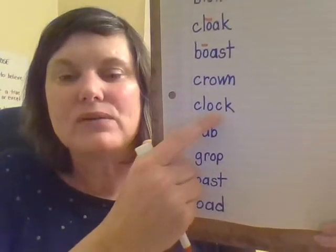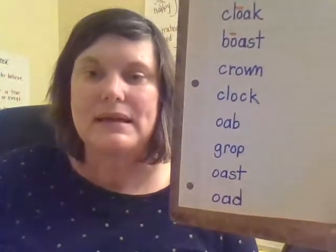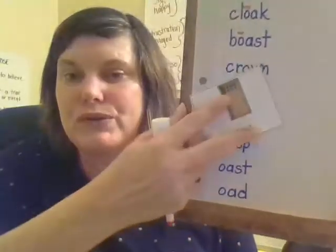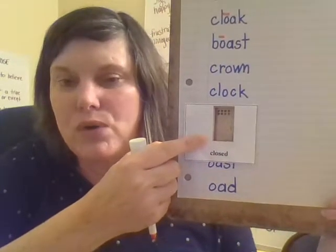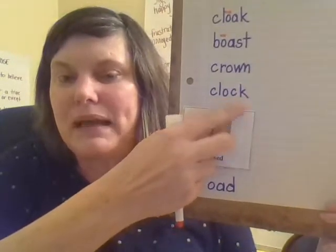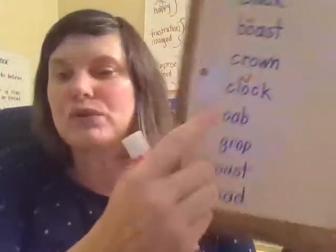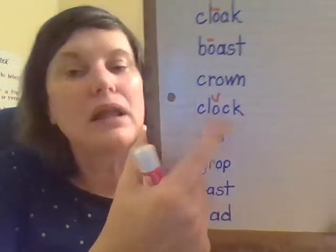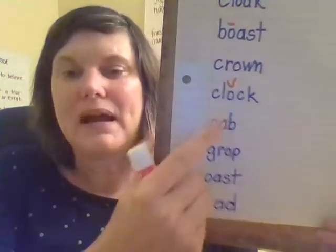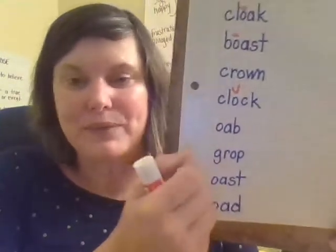We have vowel, consonant, consonant. So this is a closed syllable type because the O in this word is blocked in by two consonants, so this is a short vowel sound. Clock. Clock. I know our first graders are going to pick up clocks next week to help them with their math work.